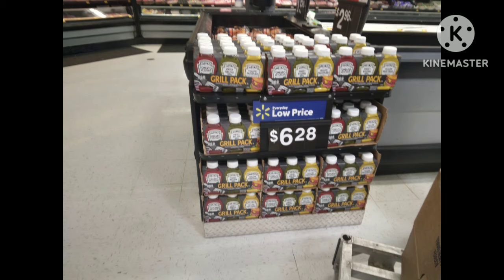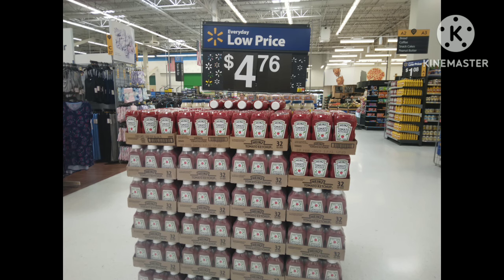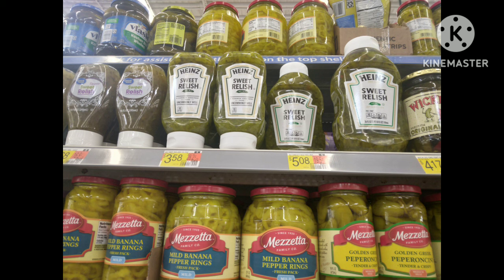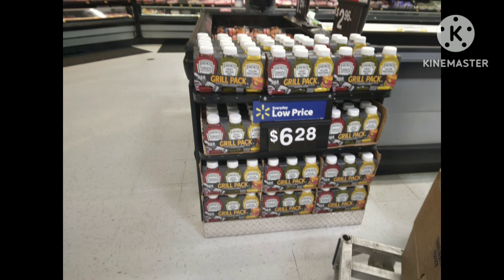Let's look at food. A package of three condiments — mustard, ketchup, and relish — is $6.28, which is $2.09 each. But if you buy them individually, ketchup alone is $4.76, mustard is $3.12, and relish is $5.42. Buying them separately costs between $12 and $15. That's a big savings — as long as you can actually use those products. Thinking about really watching your pennies, you can save a lot of money and still have the products you want.